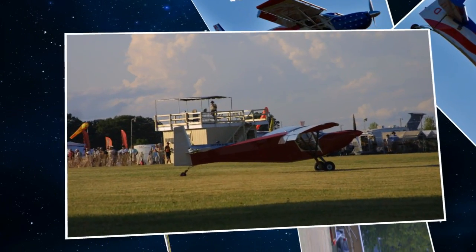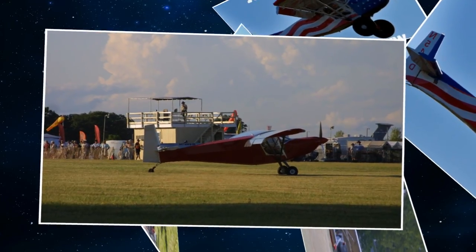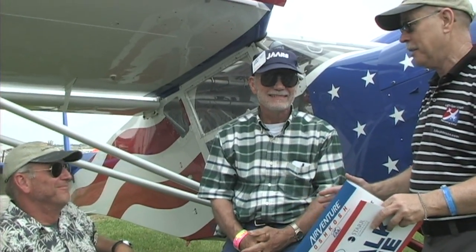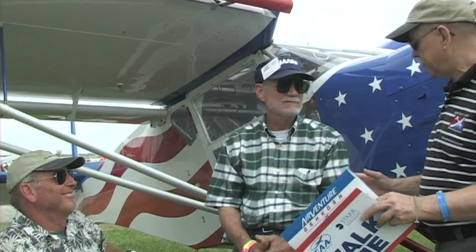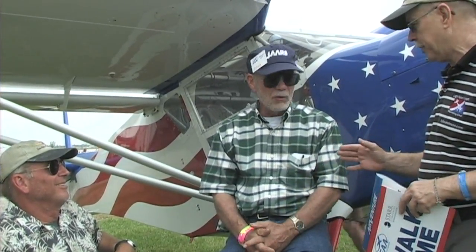If you pan over there you can see the ultralight 103 special — he passed me in the pattern. I know that airplane because I've flown it many times. It's a 35-to-40 mile an hour airplane, a lovely little airplane, but if he passed you, you were going really slow. He passed me in the pattern and I had a passenger. So, is this available as a kit? Yes, they are available as a kit. But you said you plans-built yours?